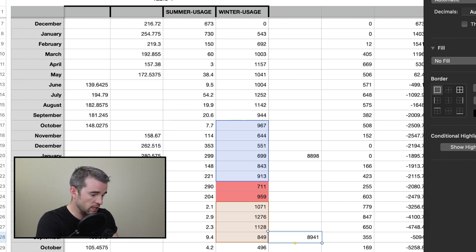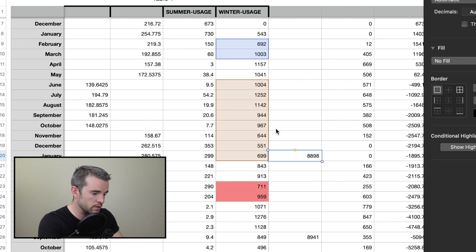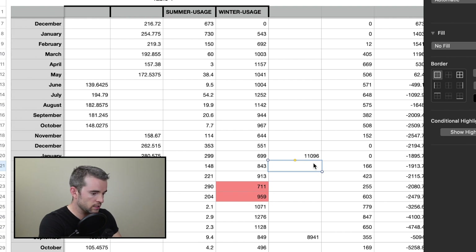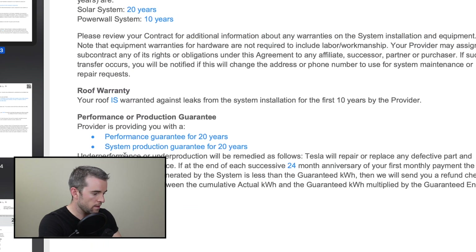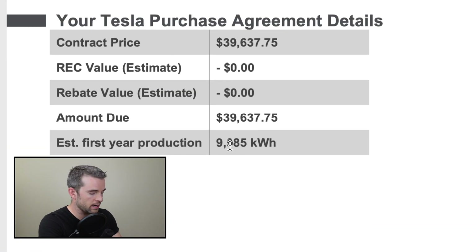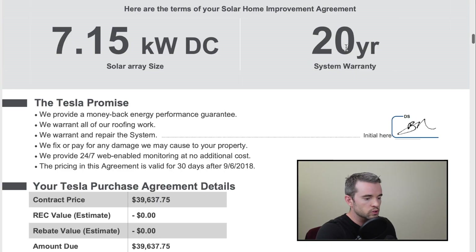The last thing I want to do is compare an entire year of production to what Tesla promised. Going from the first month of full production through January, I produced 11,096 kilowatt hours. Tesla estimated 9,985 kilowatt hours. My system is outperforming their projection. The panels have a 20-year warranty, so the system will definitely pay itself off before the warranty is up — 13 years, maybe that's not the best, but it'll happen.